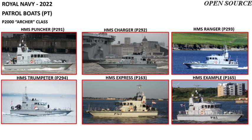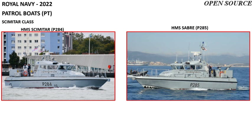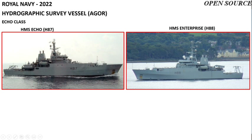The remaining Archer class patrol boats are HMS Trumpeter, Express, Example, Explorer, Exploit, Tracker, and Raider. The smallest boats are the two Scimitar class vessels, HMS Scimitar and HMS Sabre.